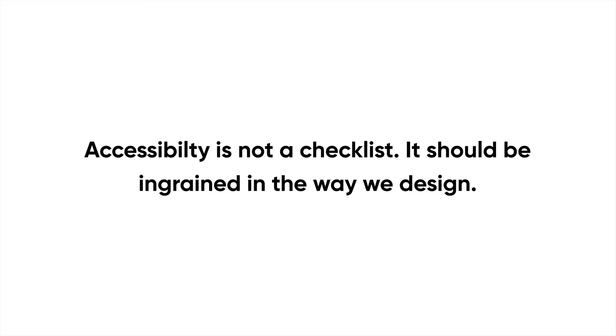Accessibility should be ingrained in how we design — we should be designing for all people. Next, I'm going to talk about some assistive technologies.